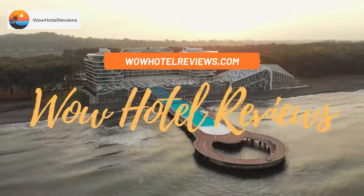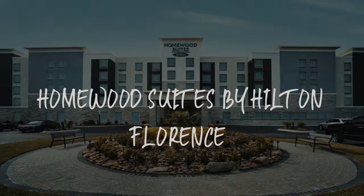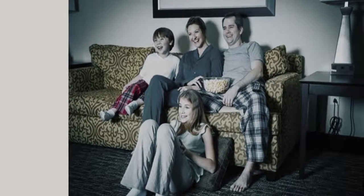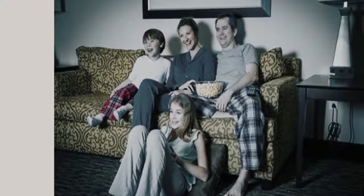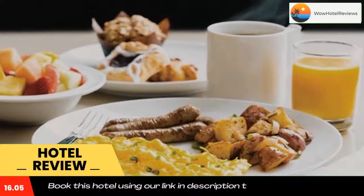Hello guys, welcome to Wow Hotel Reviews. Today I am reviewing Homewood Suites by Hilton Florence, it's a three-star hotel. Please use our Booking.com link in the description to book the hotel and get special pricing.